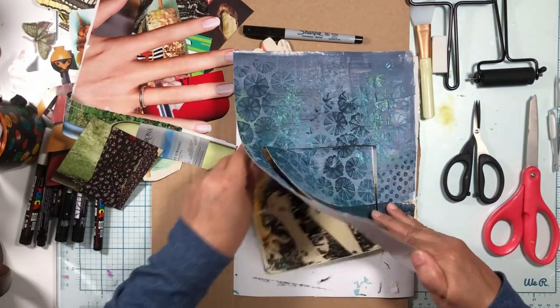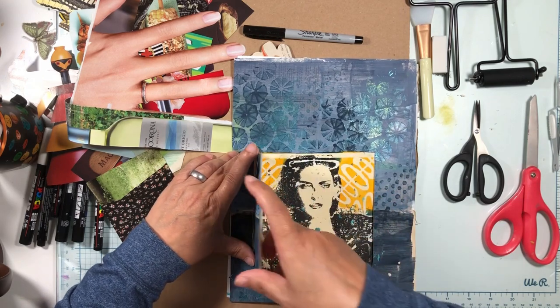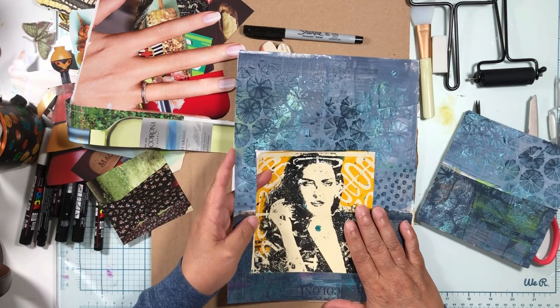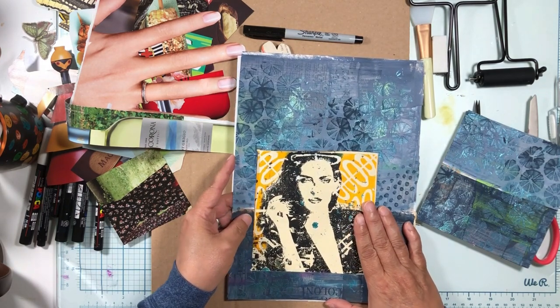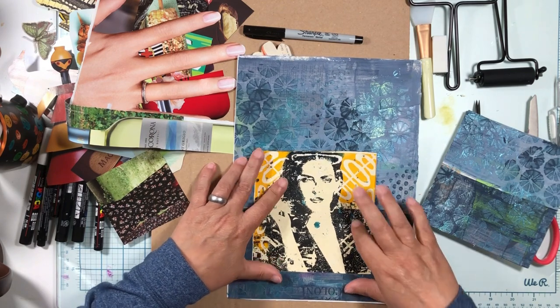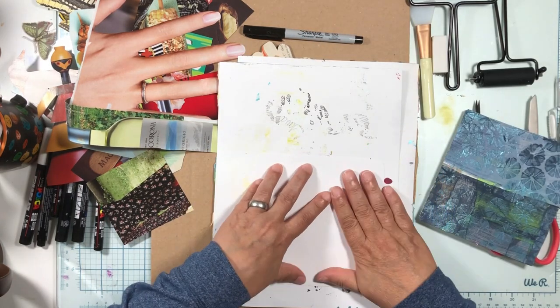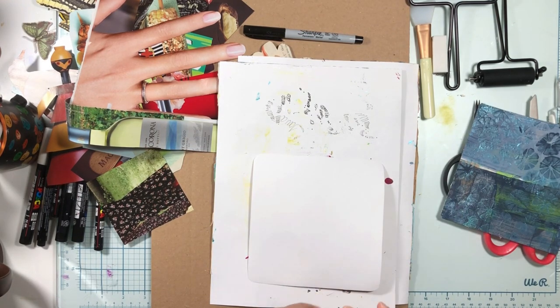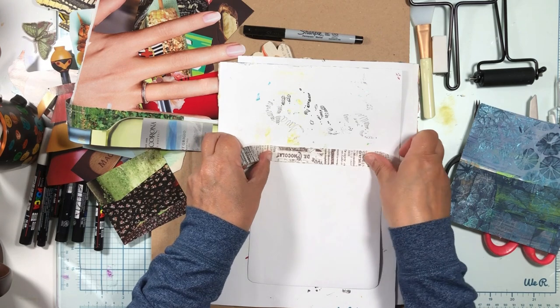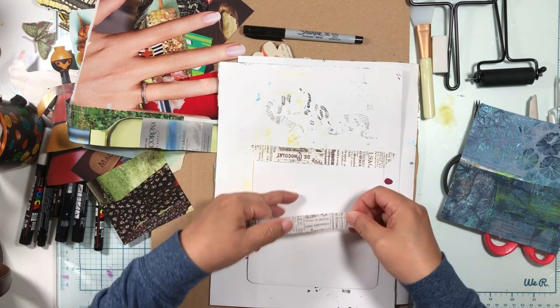Let's put this under here and make sure we like it. We're going to open our door — we're going to have to make our door a tiny bit littler. This is a piece that my daughter did yesterday in our magazine transfer videos and I think it turned out amazing, so I wanted to use it in this project. We're going to put that in here and just stick this right on the back.